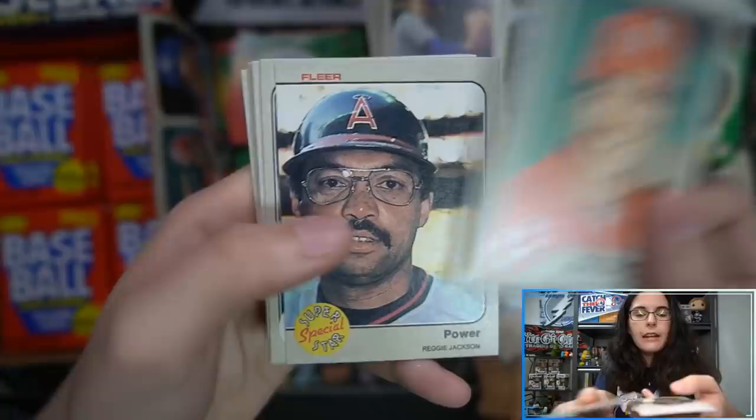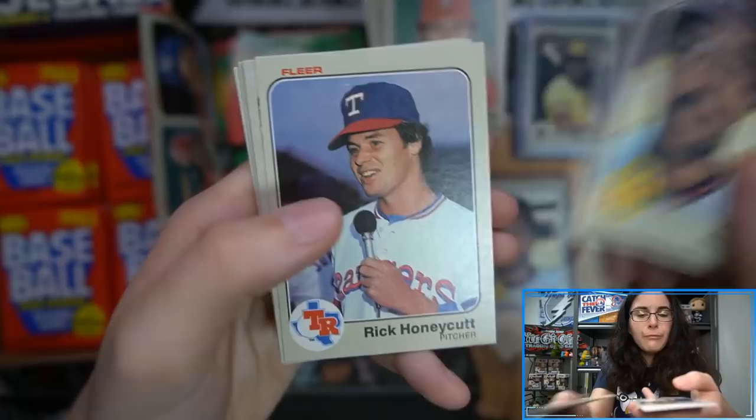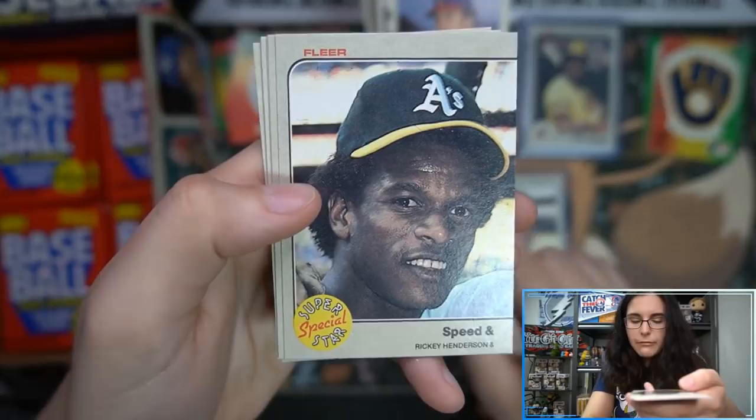Blue Jays sticker — Blue Jays are much cuter than they actually are in real life. Blue Jays are very hateful, very rude, very mean. There's another Ricky Henderson — we passed that Reggie Jackson earlier too, I'll pull out the Henderson as well.